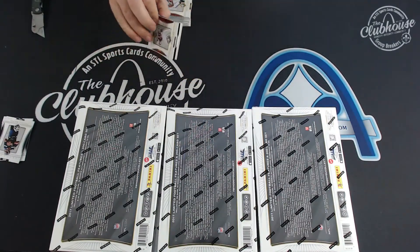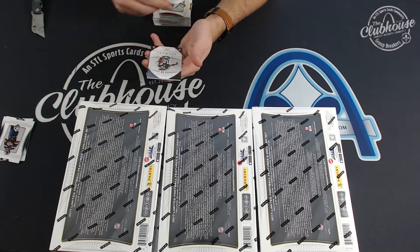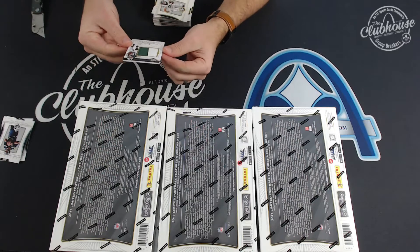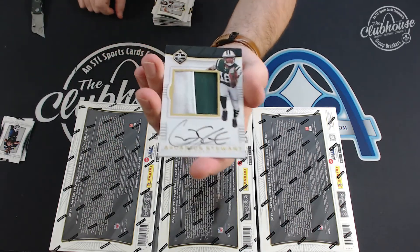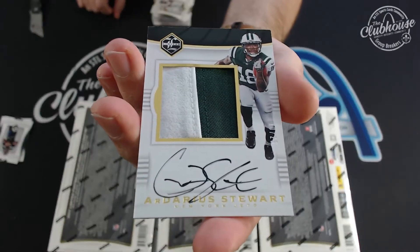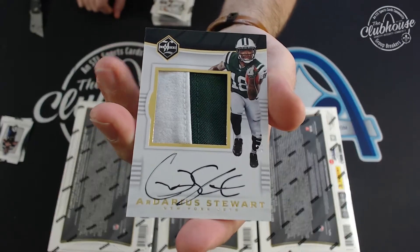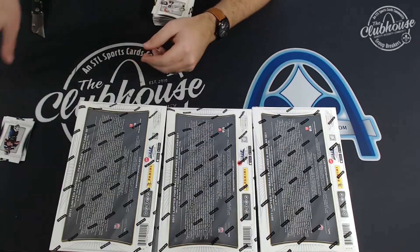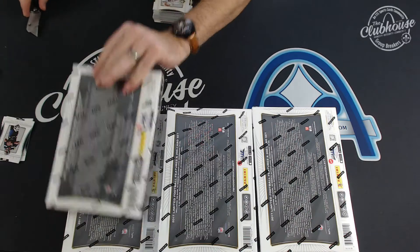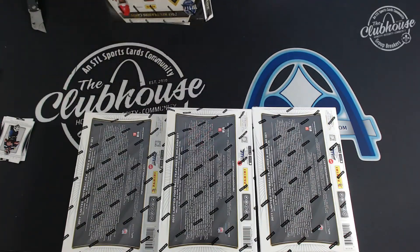And this should be an RPA. Jumbo rookie patch auto to 25 — man — Ardarius Stewart for the Jets. Carl. Absolutely sick cards. Jumbo patch hard signed auto to 25, Ardarius Stewart.